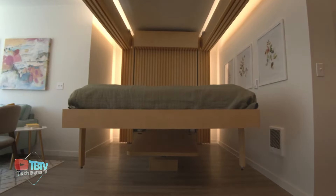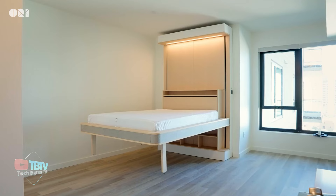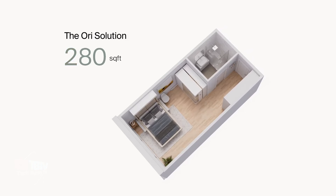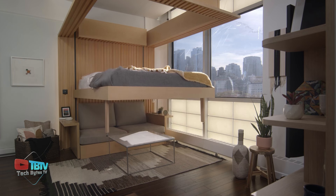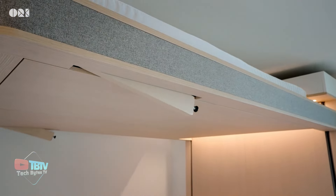Ori has invented an entirely new type of apartment that radically improves the living experience in smaller spaces. With Ori, apartments feel and function as if they were much larger, making space more enjoyable and affordable for residents. Imagine having a home that adapts to your daily needs — during the day the space expands into a spacious living room or home office, and at night it transforms into a comfortable bedroom.